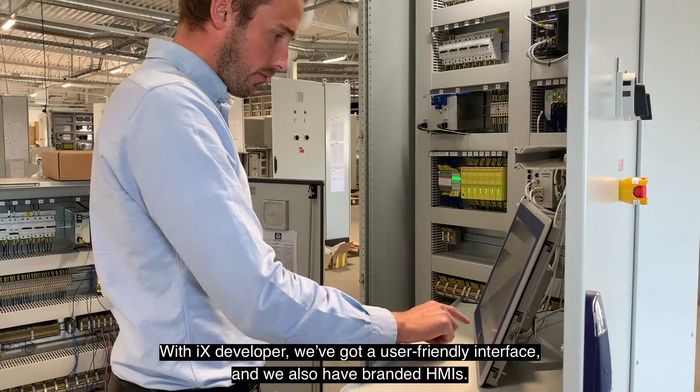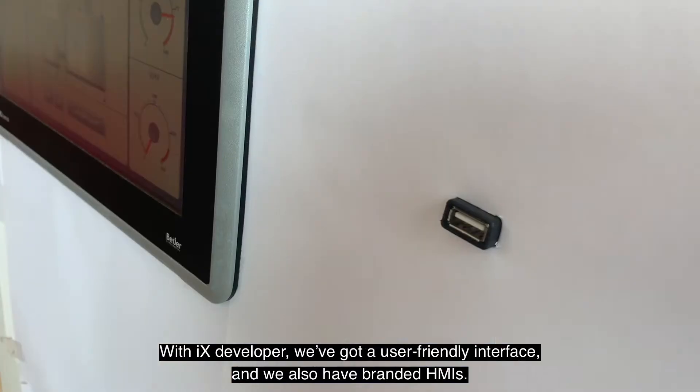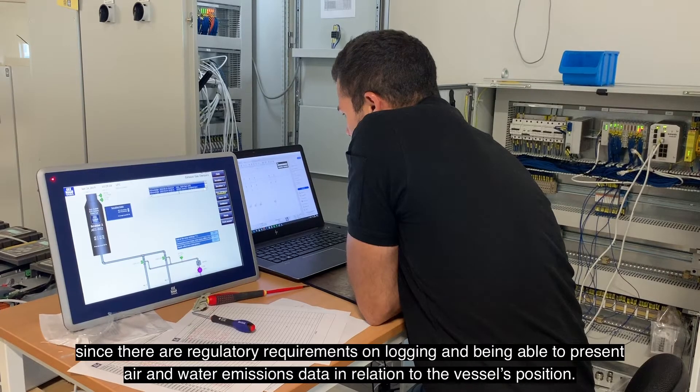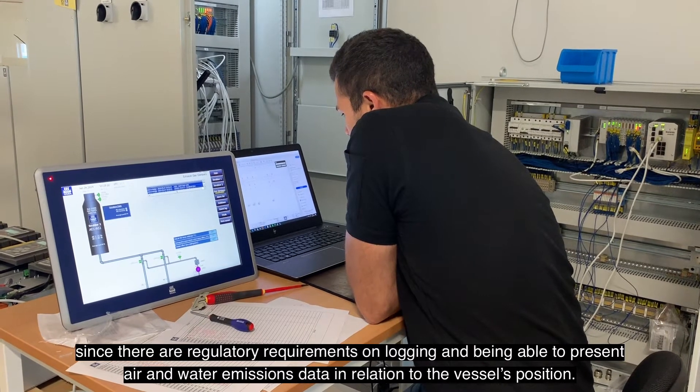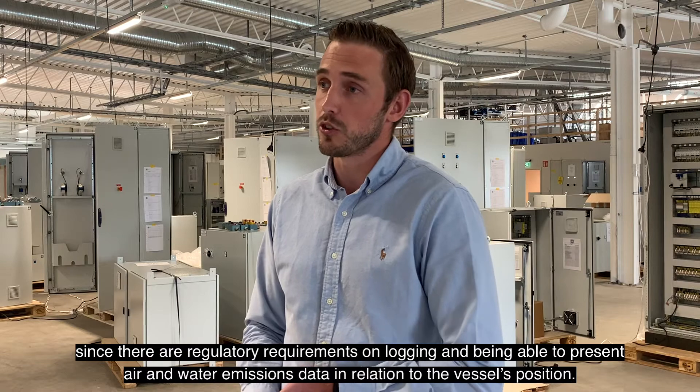Vi har fått ett tillräckligt användarvänligt gränssnitt i X-Developer samt har vi fått förändrade HMI-er. En fördel är att vi har ett enkelt sätt att generera PDF-rapporter, då det finns myndighetskrav att man måste logga och kunna presentera i PDF utsläpp till luft och vatten mot fartygets position.